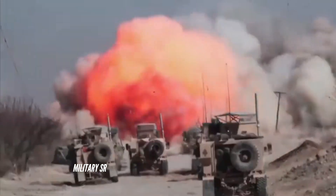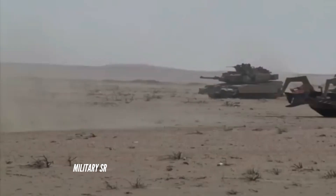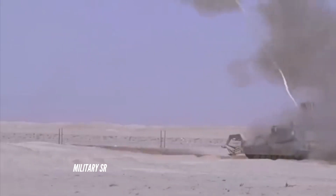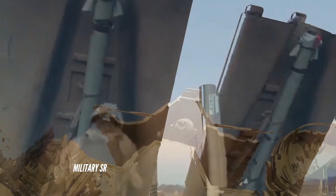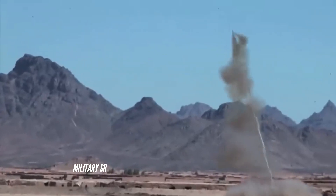They are equipped with a Linear Demolition Charge System (LDCS) that fires rockets carrying C-4 explosives up to 100 to 150 yards forward, detonating hidden bombs at a safe distance so that troops and vehicles can pass through safely.